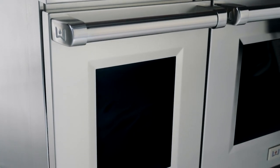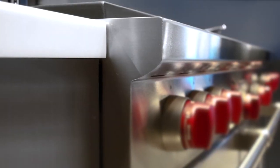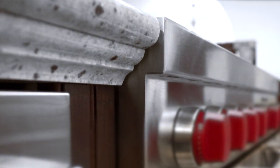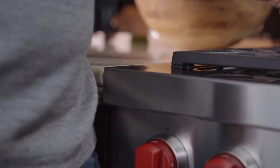Moving from top to bottom, check out the new aesthetic details. Your customers will appreciate the cleaner, professional look. The bullnose has evolved from rounded to square to line up better with the counter edge, making it more ergonomically friendly.